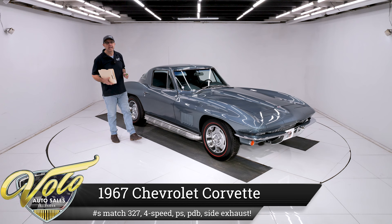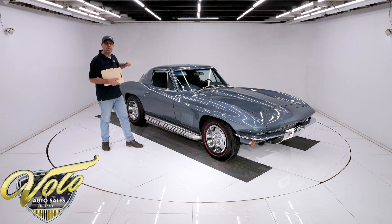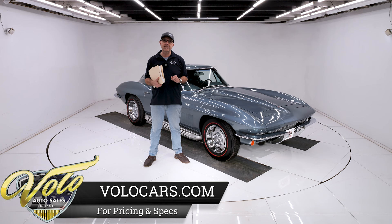We've got the Corvette everyone wants. A 1967 Coupe is one of the few cars where the Coupe is worth as much or more than a convertible. The Coupes are more rare than the convertible. It's because of that nice body line — that's what makes them so desirable. The '67 was the last year of this style. We've got a body-off frame restored, number-matching motor, trans, color, power steering, power brakes, 327 four-speed.